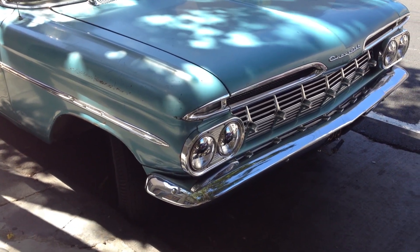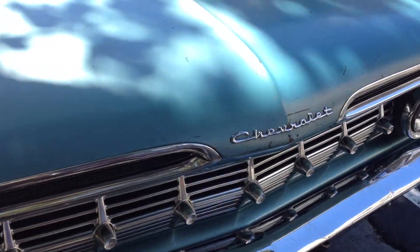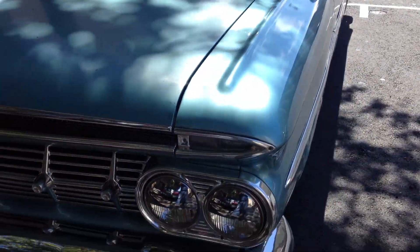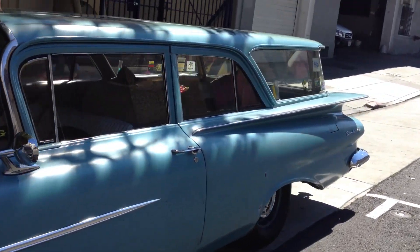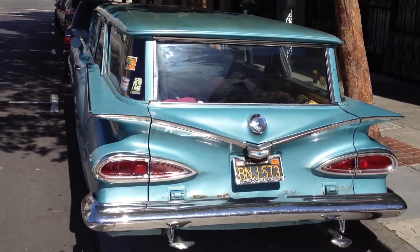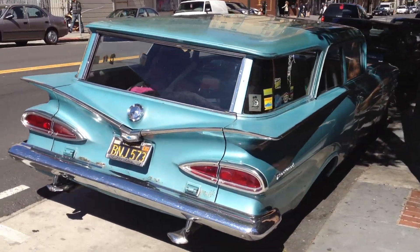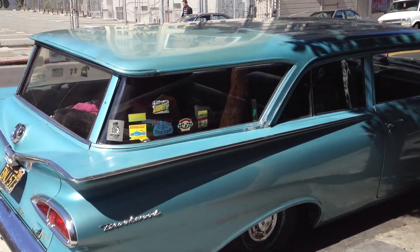Now here is a station wagon that I would drive the hell out of. I love this thing. That is a beast. 1959 Chevrolet Brookwood wagon. And I love the back end of these things — big old bat fins, big teardrop taillights. Love it.